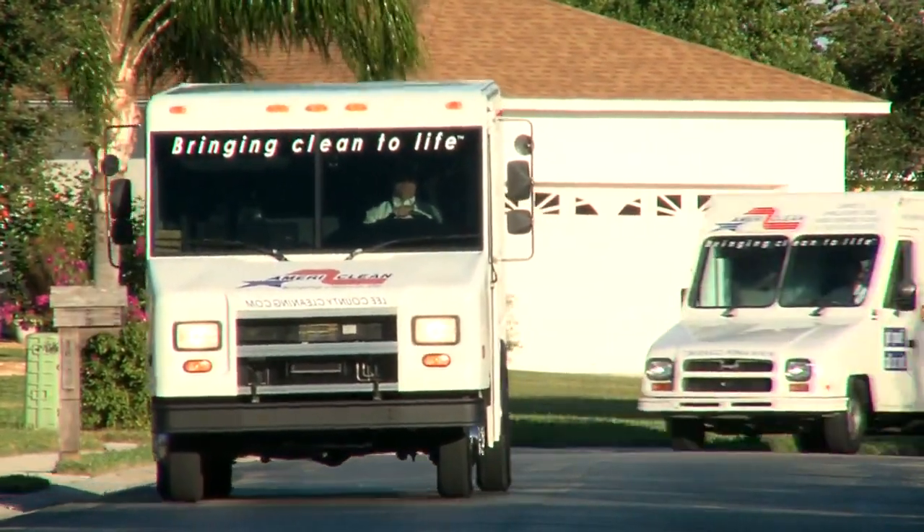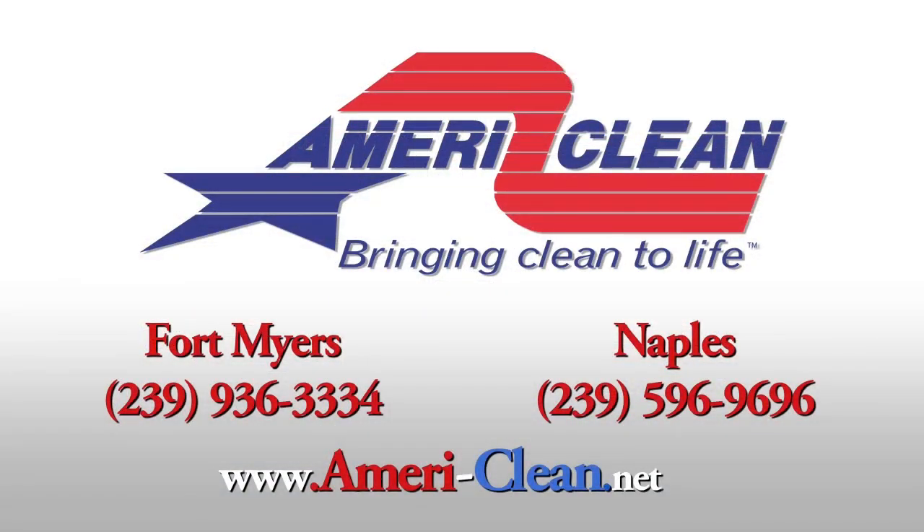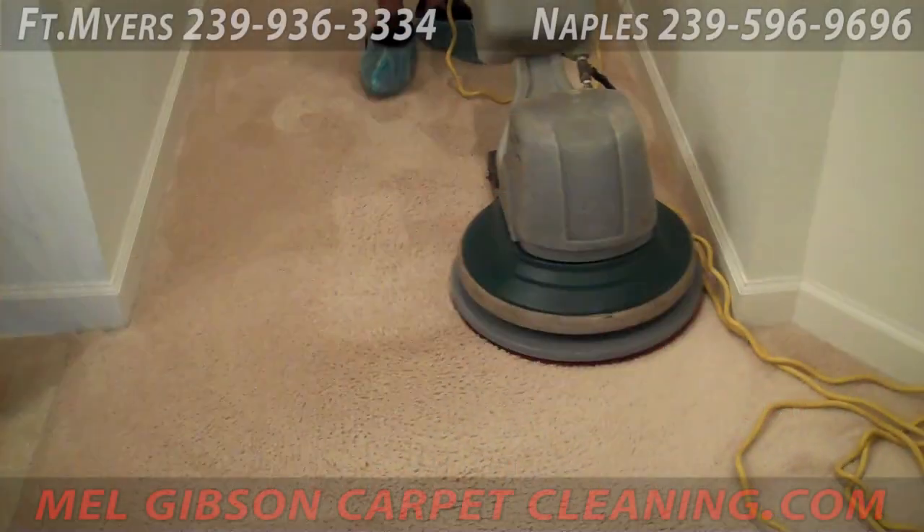Hello and welcome to MelGibsonCarpetCleaning.com, brought to you by AmeriClean. Today we are going to be cleaning some carpeted stairs here in Fort Myers.